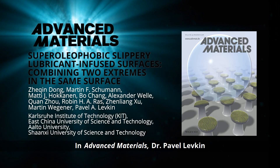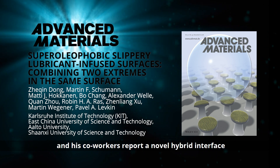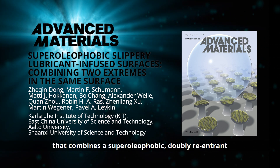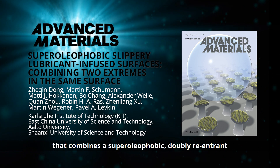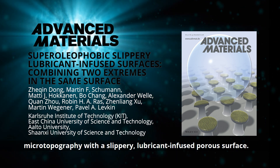In Advanced Materials, Dr. Pavel Yevkin from the Karlsruhe Institute of Technology and his co-workers report a novel hybrid interface that combines the super oleophobic, doubly re-entrant microtopography with a slippery lubricant-infused porous surface.